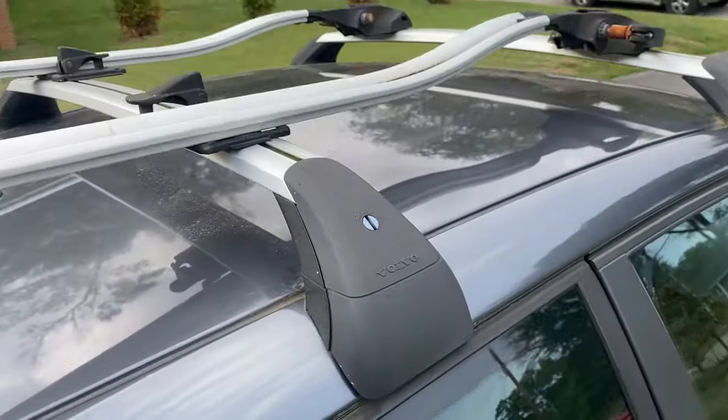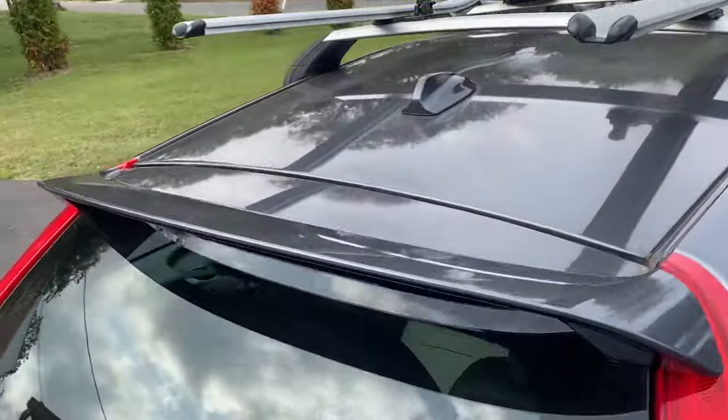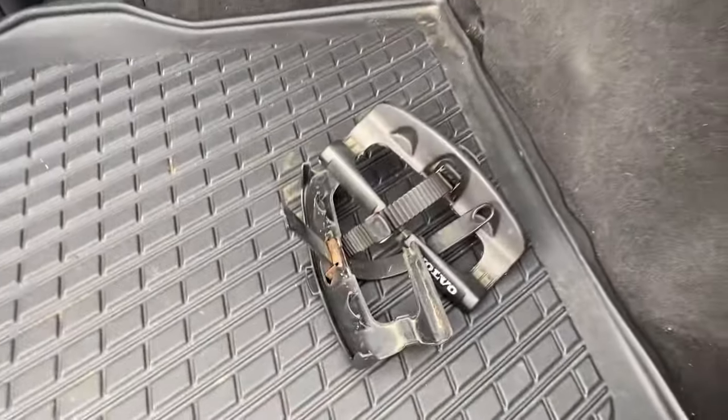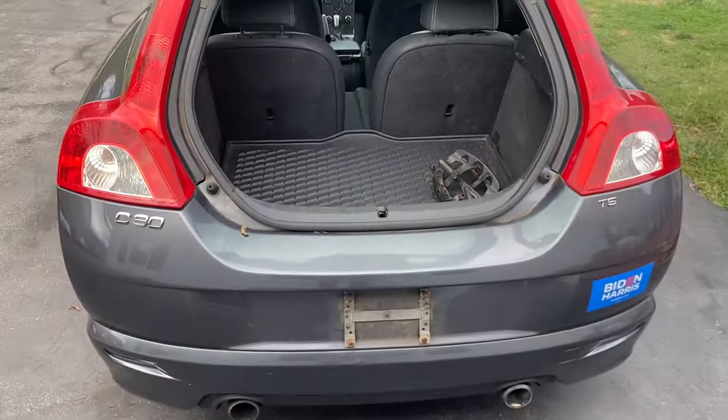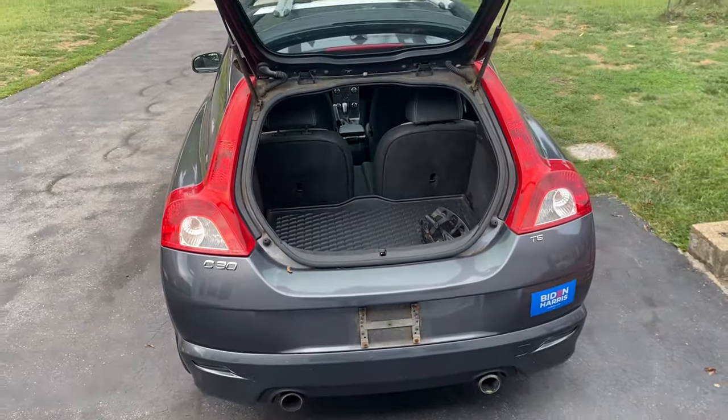It has a bike rack that is in somewhat of a state of disrepair due to somebody messing with it and breaking these parts off. But I think it's a good-looking car and I think it'll clean up well.